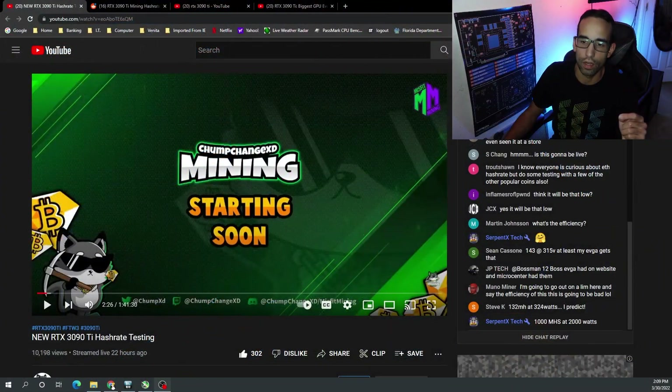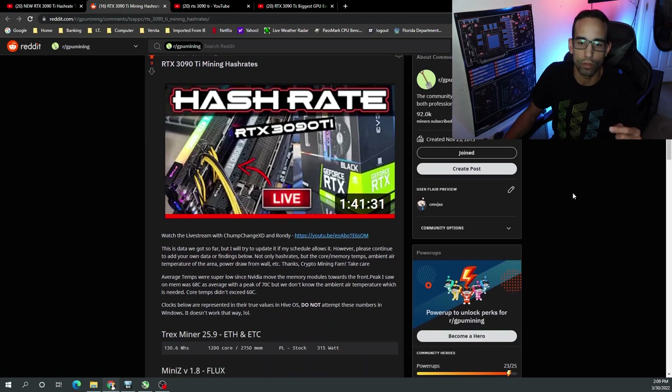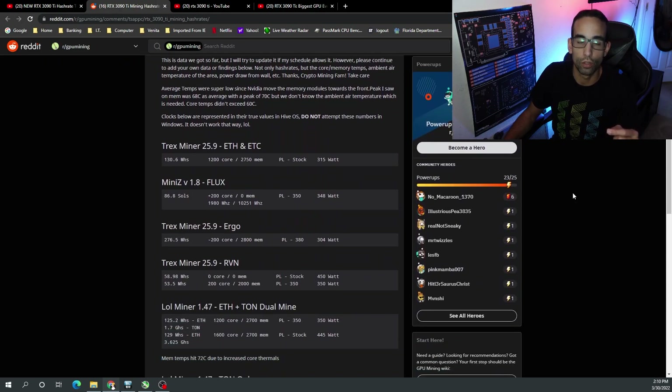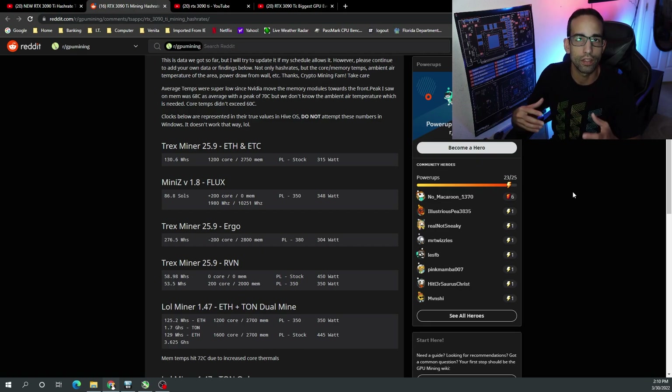From a mining perspective, we have some of the hash rates already, thanks to our colleagues ChumpChange and Rondi, as well as other YouTubers posting their data. I consolidated it all in the description like I normally do on Reddit posts for GPU mining. The 3090 Ti was able to hit 130 megahash at 315 watts — a little bit more than a 3090. There's speculation on whether it's LHR or non-LHR. It seems the nomenclature 'Ti' being indicative of LHR may not apply to this card, but it's not much better than the 3090. In some cases it actually performs equal to a 3080 or 3080 Ti depending on the algorithm.